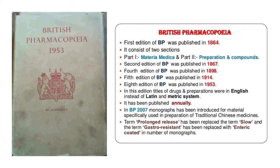When we try to understand the history of any pharmacopeia, we need to know the various editions, their years, and what changes have taken place. The first edition of the British Pharmacopeia, published in 1864, comprised two parts: Part 1, also known as Materia Medica, and Part 2, known as Preparations and Compounds.